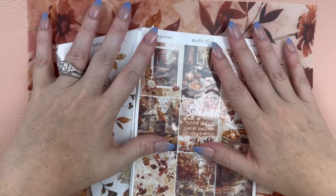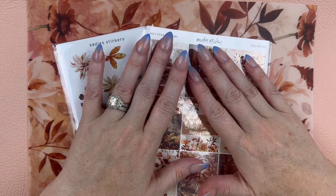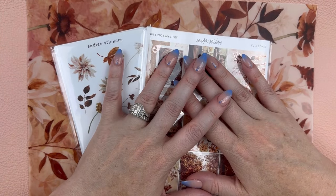Hello, hello friends! Welcome back to my channel for another Sadie Stickers mystery kit reveal. So excited about this one, you guys.